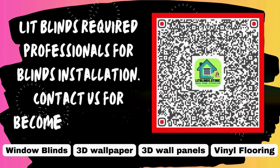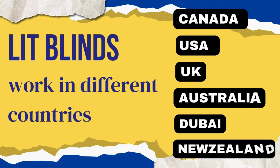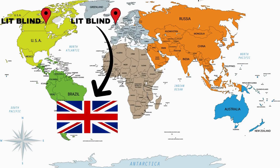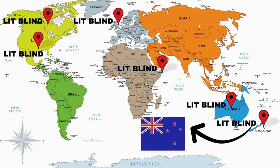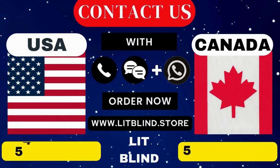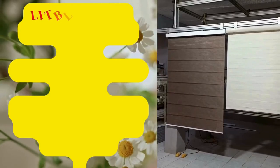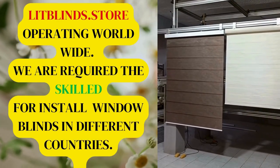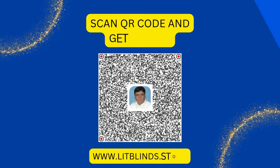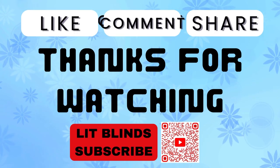Lit Blinds provides professional blinds installation services. Contact us to become our partner. Order online and enjoy free shipping. Lit Blinds operates worldwide, including Canada, USA, UK, Australia, Dubai, and New Zealand. Order fast and get 50% off. Contact us at USA: 2547086262 or Canada: 5148265278. Visit www.litblinds.store. Scan the QR code for 50% off. Thanks for watching — don't forget to subscribe, like, comment, and share.